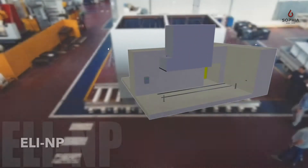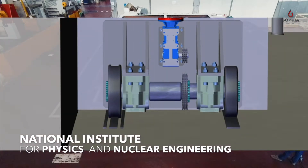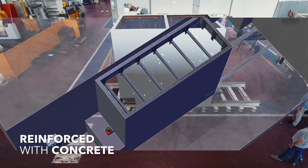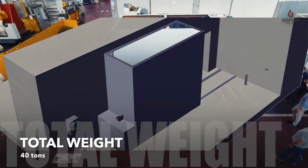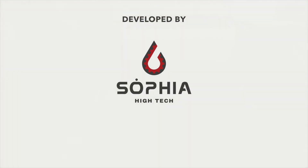It is installed at the ELI-NP National Institute for Physics and Nuclear Engineering in Bucharest Magurel, Romania. The door, reinforced with concrete, has a total weight of 40 tons. For more information, visit www.fema.gov.